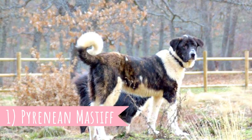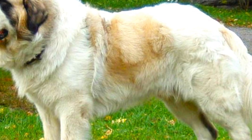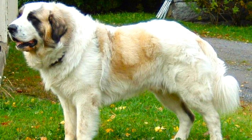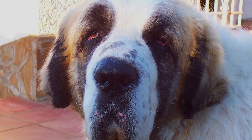Number 1: Pyrenean Mastiff. Let's start the video with one of the LGDs from the Iberian Peninsula, the Pyrenean Mastiff. It is one of the friendlier LGDs and it is not that hard to introduce new people and strangers to the Pyrenean Mastiff, especially if socialized with strangers from puppyhood.